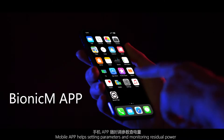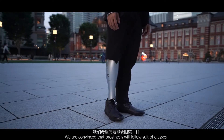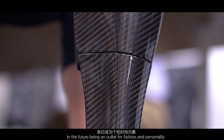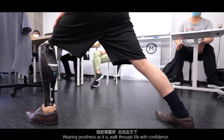A mobile app helps with setting parameters and monitoring residual power. We are convinced that prosthetics will follow the suit of glasses — in the future, becoming an outlet for fashion and personality. Wear a prosthesis as it is, and work through life with confidence.